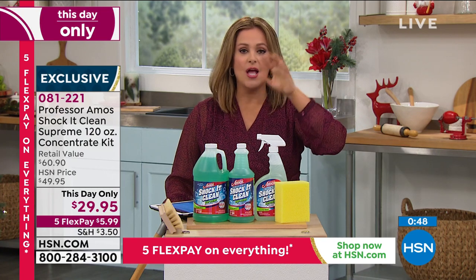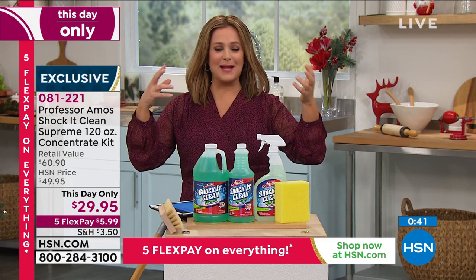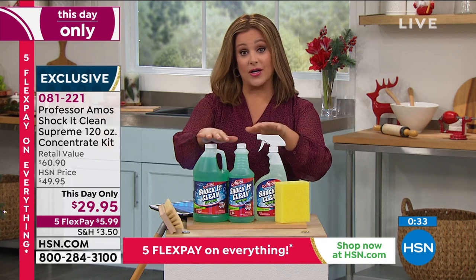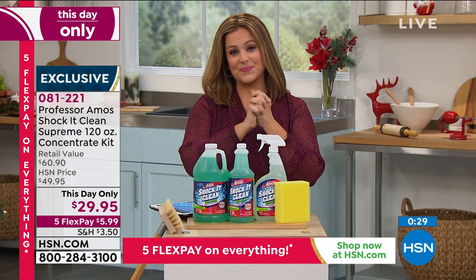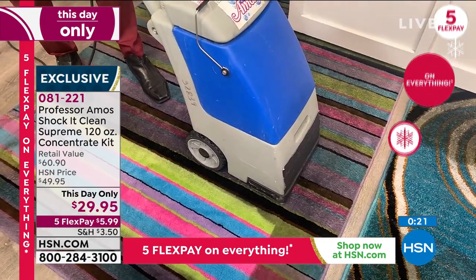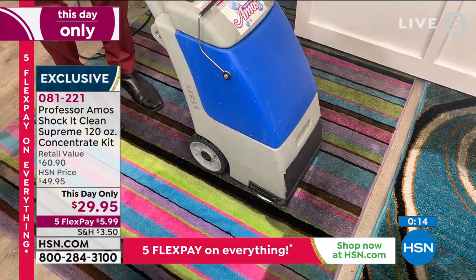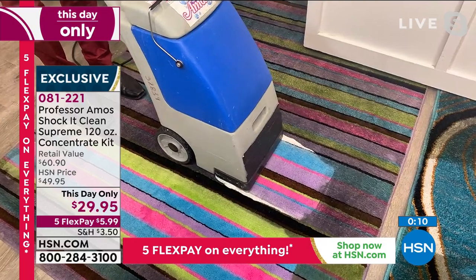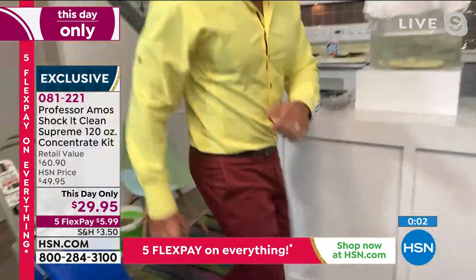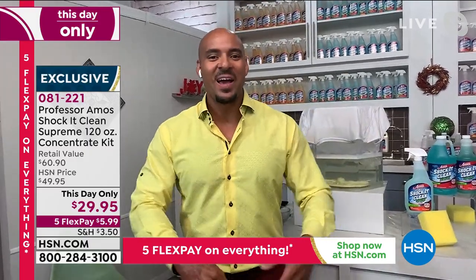Use it on outside furniture and everything you can get wet with water. Just that cucumber melon scent — it's like aromatherapy. Under 100 left for auto ship. One more carpet demo — a quarter cup of Shack It Clean in a gallon of water. Watch — it's like brand new. That's what it does: it doesn't just clean, it restores. It gets rid of the stain, it gets rid of the smell, and it gets back your color.